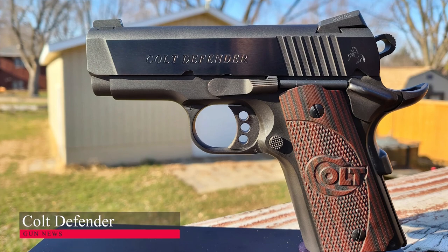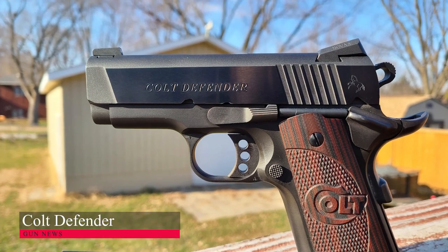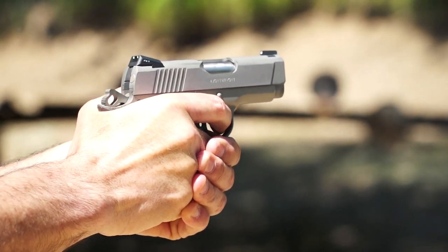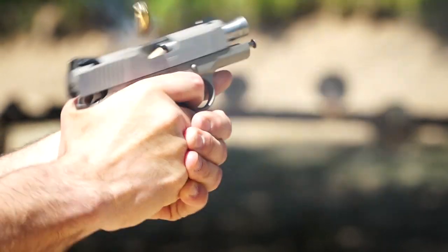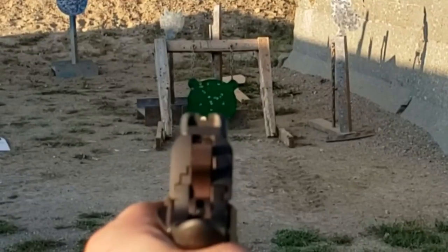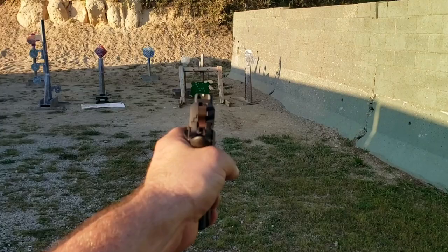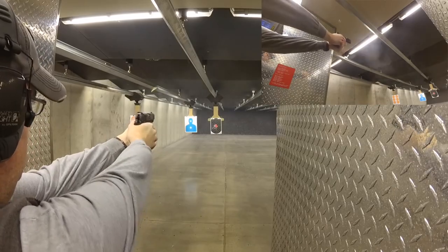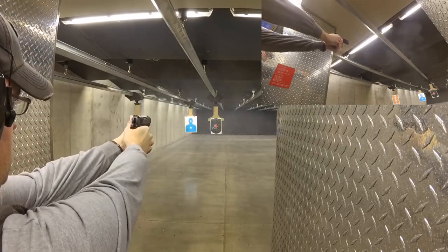Colt Defender: This fine firearm was first introduced in 2000, chambered in .45 ACP, and it is a preferred choice for self-defense by many. Now their latest model is available in 9mm, with quite the improvement in terms of looks, ergonomics, and performance. Adding a 9mm version to the lineup only makes it better.